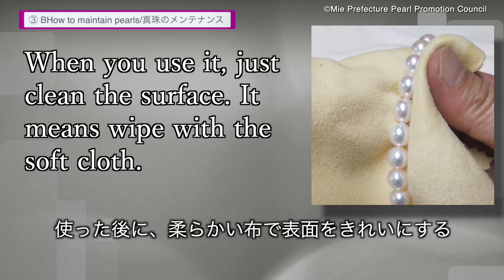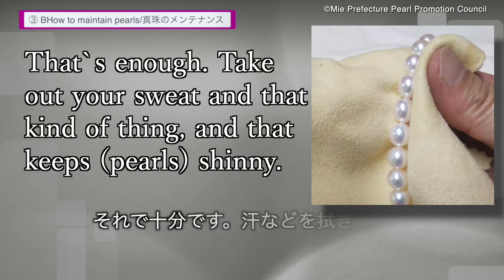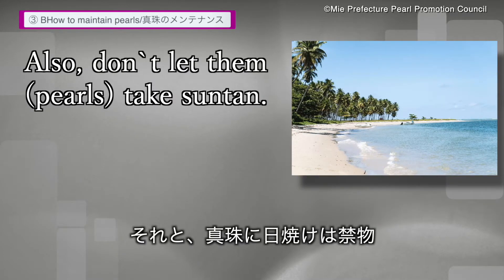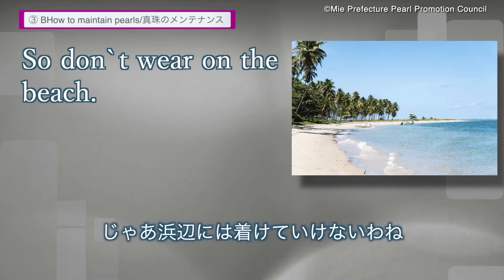So what you should do for the pearl: because it's an organic material, when you use it, you clean the surface — wipe with a soft cloth. That's enough. Take out your sweat and that kind of thing — that keeps it shiny. And also don't let them get too much sun. Don't wear them on the beach.